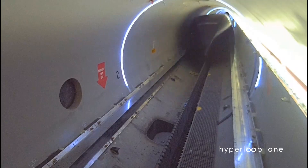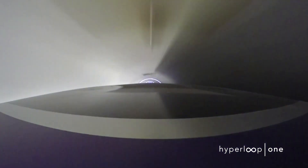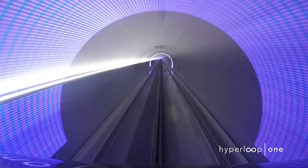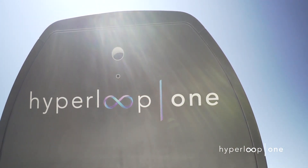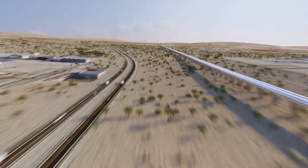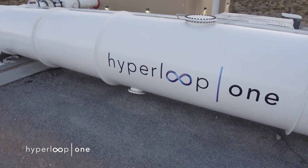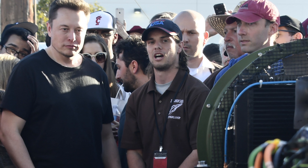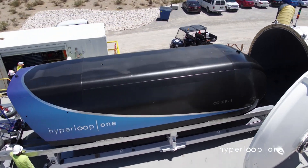At long last, the Hyperloop has arrived. Well, kind of. Hyperloop One has successfully tested the pod that will someday carry people and cargo up to practically supersonic speeds through a near-vacuum tube. The company is the biggest player in the race to realize Elon Musk's dream of tube-based transportation, and this is a big box to check.